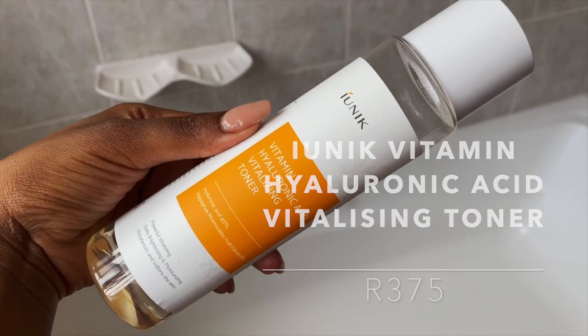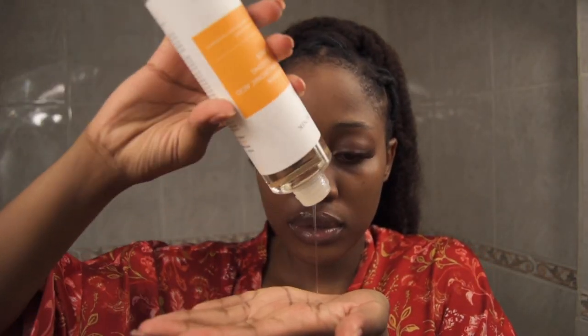Moving on to my favorite stage: toning. I'm currently using the Unique Vitamin Hyaluronic Acid Vitalizing Toner — a hydrating and brightening toner with a gel-like consistency that goes on smoothly and absorbs nicely. It has 45% hyaluronic acid, a powerful humectant that brings moisture to the surface of your skin, and 5% rhamnoïd fruit extract, which contains fatty acids that help keep skin firm and lifted. Rhamnoïd fruit extract is also a super source of vitamin C and can reduce the appearance of wrinkles and even skin tone by fighting free radical damage.